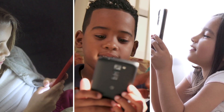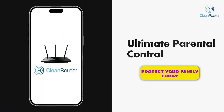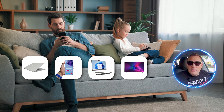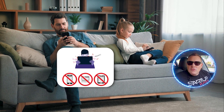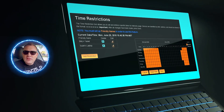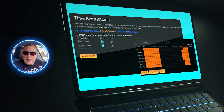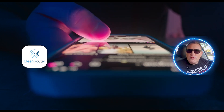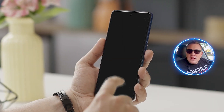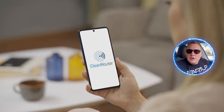Do you know what your kids are looking at on the internet? Now you can with the Clean Router. Clean Router is the ultimate parental controls, allowing parents to easily manage all devices in your home and stop internet pornography — it controls everything connected to your home Wi-Fi. The time restriction tool makes it easy to set when they are allowed to have internet access. Let the Clean Router help you enforce bedtimes, homework sessions, and quiet hours. Manage your kid's internet from anywhere on the go with parental controls on your phone. The Clean Router is simple to install and easy to use.